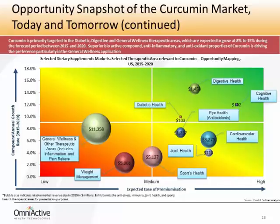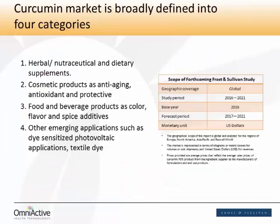As the science grows and consumers and formulators build awareness, we would expect curcumin to take a much bigger slice of this segment. In other areas related to the benefits of curcumin, such as diabetic health or joint health related to inflammation, we'll also probably see a significant boost in growth. While the turmeric and curcumin ingredients market in general is large, our study is focused only on the dietary supplement category — those numbers only include herbal, nutraceutical, and dietary supplements. But there are also many other adjacencies, such as cosmetic products for anti-aging, antioxidant and protective benefits through topical means.